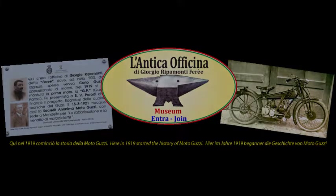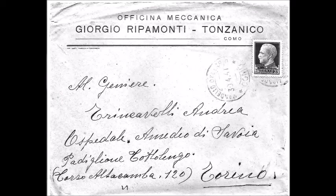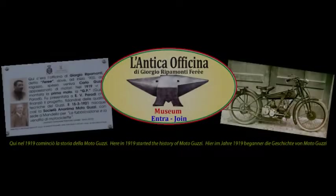Welcome! You are in a mechanical workshop that once belonged to Giorgio Ripamonti and is now owned by his great-grandson Giovanni Trincavelli.